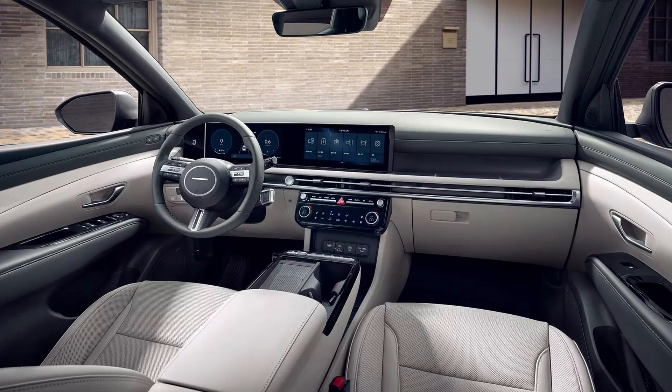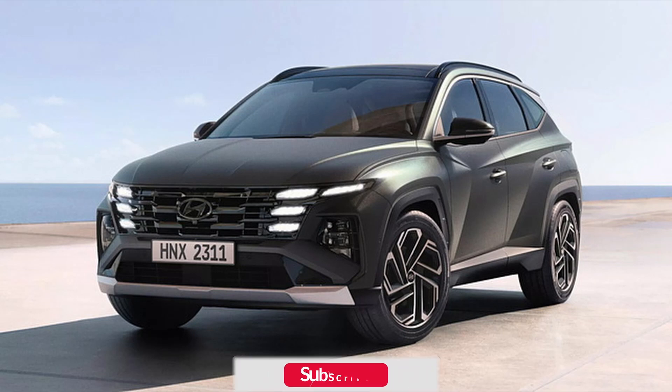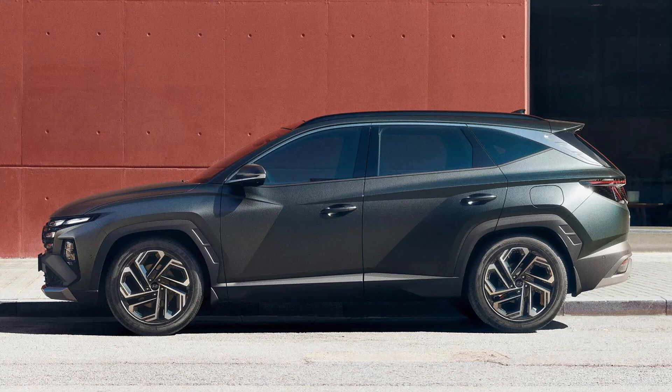The Hyundai Tucson places a strong emphasis on safety, featuring Level Next Safety equipped with over 45 Advanced Active and Passive Driver Assistance Systems. These include forward collision alert, blind spot assist, lane-keeping assist, and rear cross-traffic warning, among others. Standard safety features include six airbags, front and rear parking sensors, hill descent control, and ESC.